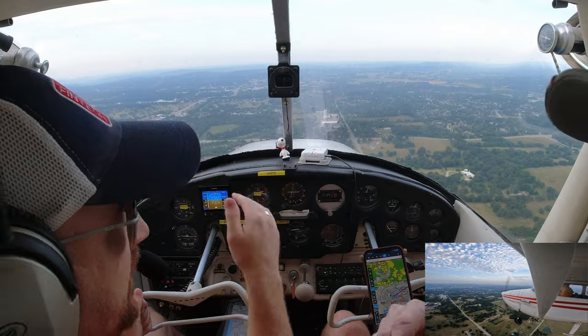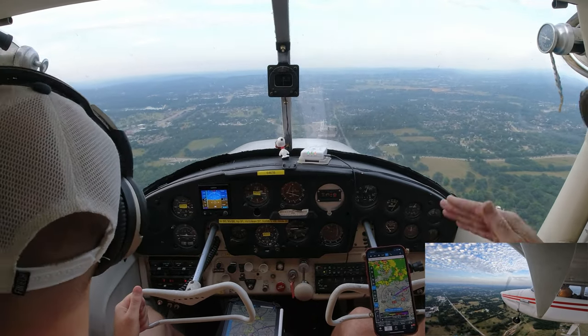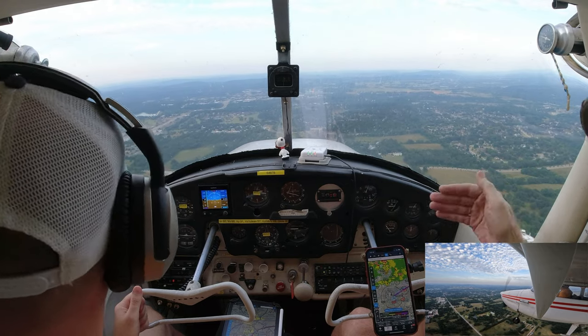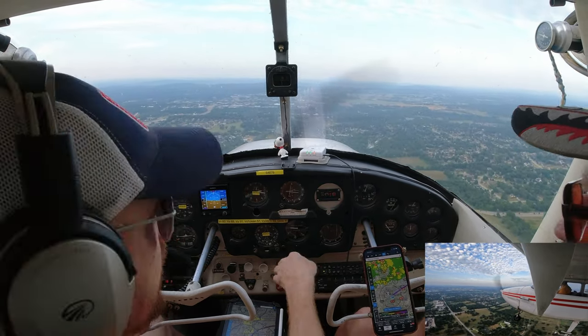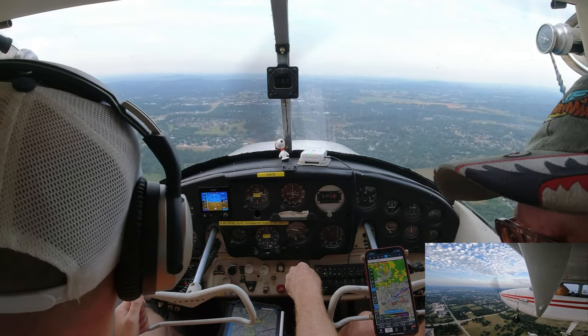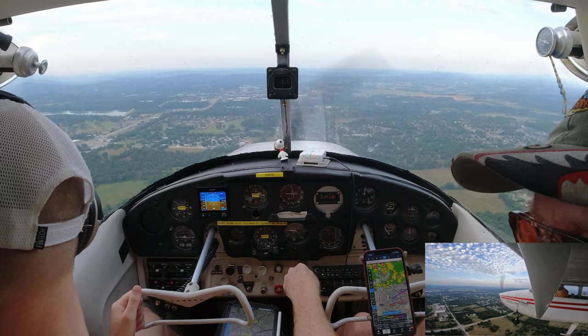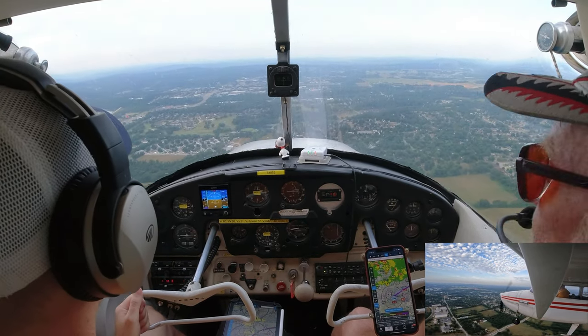We should still stay at pattern altitude — 2,400 or 2,300. Then start your descent whenever you turn base. We can lose 500 of the 1,000 feet on base and then 500 on final. Or since we're this far out, we can lose the whole 1,000 feet on final.